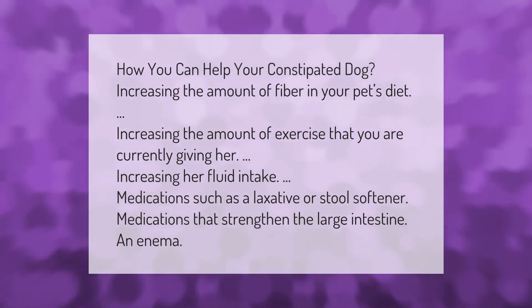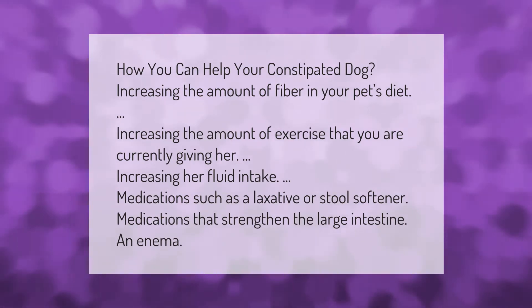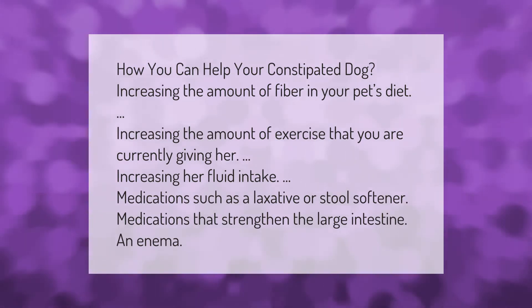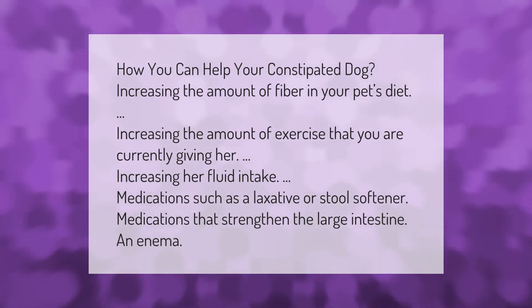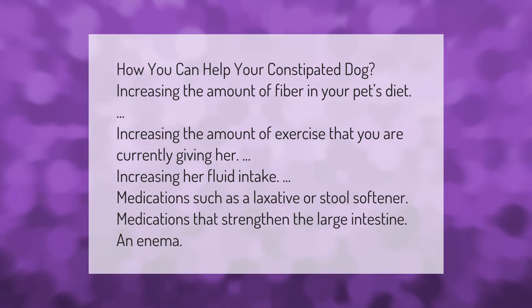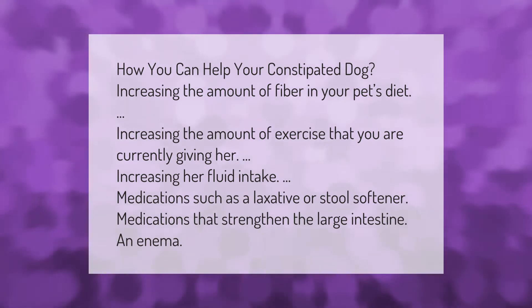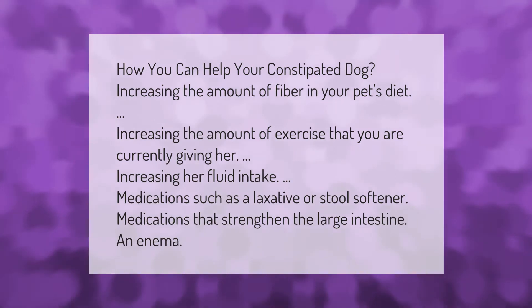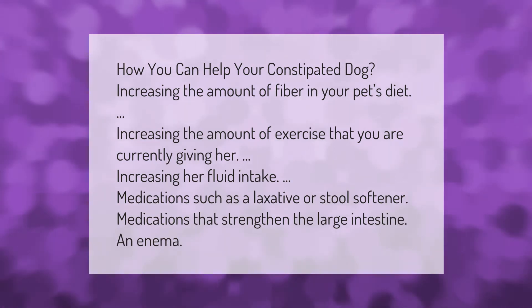How you can help your constipated dog: increasing the amount of fiber in your pet's diet, increasing the amount of exercise you are currently giving her, increasing her fluid intake, medications such as a laxative or stool softener, medications that strengthen the large intestine, and an enema.